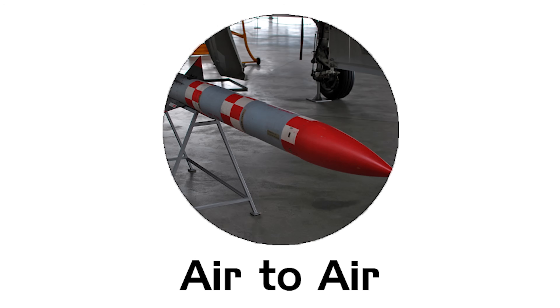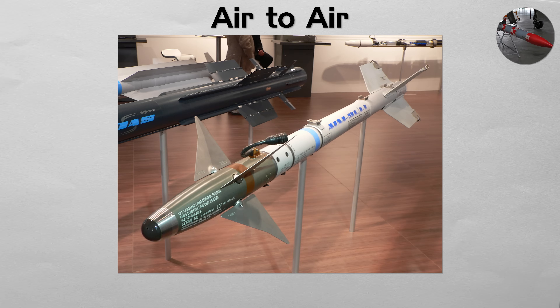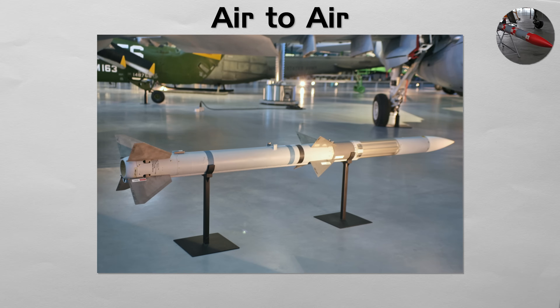Air to Air. These are missiles launched from one aircraft to destroy another. They are the primary weapon in modern aerial combat. Short-range heat seekers like Sidewinder are designed for dogfights and home in on engine heat. Long-range radar-guided missiles like AMRAAM are used for beyond visual range combat, where a pilot can fire at an enemy seen on radar but not with the naked eye.